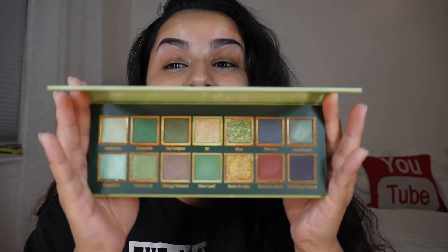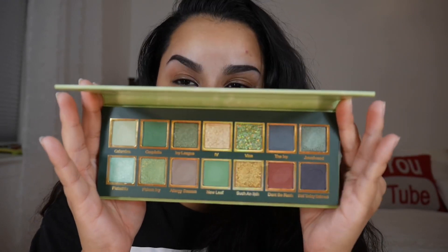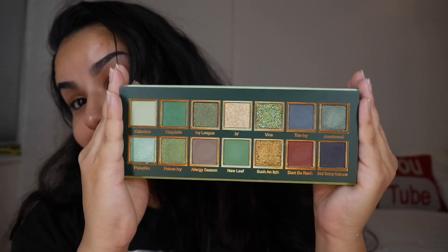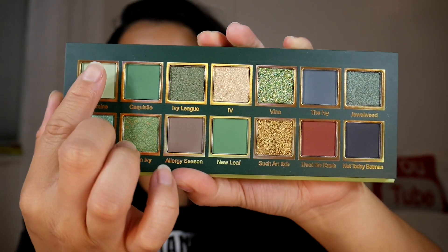I have never heard of this brand or tried anything from them, so this is my first experience with Milan Rowe. We're just gonna open her up — she is stunning. This color story is just gorgeous. This palette is $39 and it has 14 shades. Aesthetically it did not disappoint, but we are gonna look into the quality. If you're interested in seeing how this palette swatches and performs on the eyes, just continue watching.